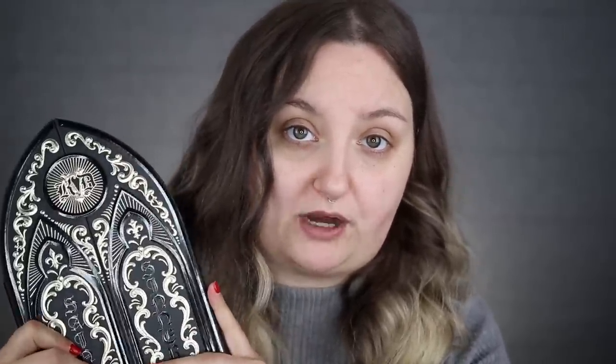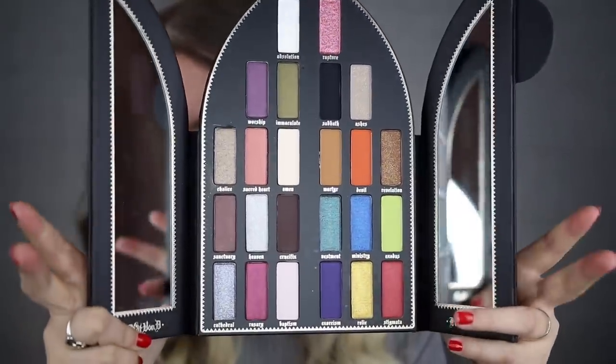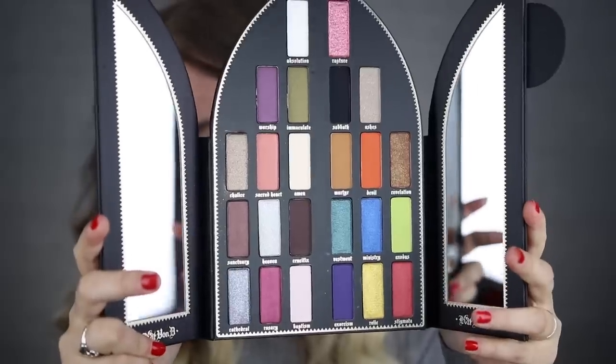Kat Von D is a cruelty-free brand — she's a vegan activist — and this palette is vegan, although not all of her products are. Their brand is gearing more towards that completely in the future. The two eyeshadows at the very top, Absolution and Rapture, are part of their new glimmer finish. They're more of an eyeshadow topper — not full pigmentation, but more of a shimmery glimmer. For the other shades, the website describes electrifying metallics, velvety mattes, and shimmering pearls.